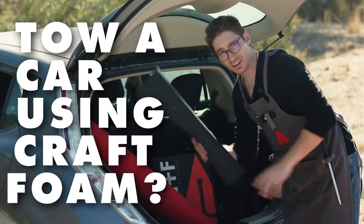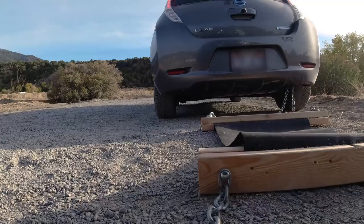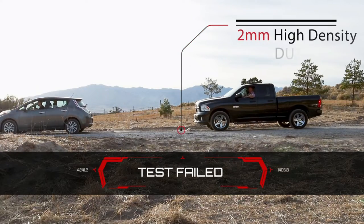Hey cosplayer, what happens when you try to tow a car using craft foam? Four, three, two, one. We've had a major malfunction. Knew it!